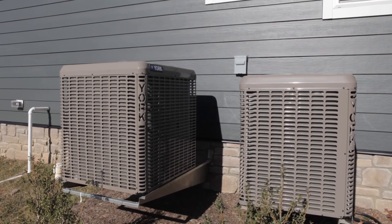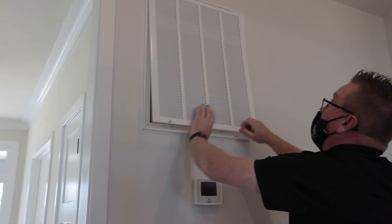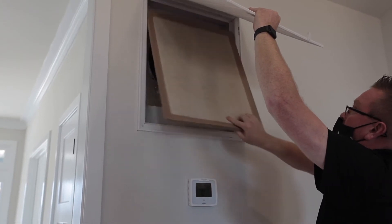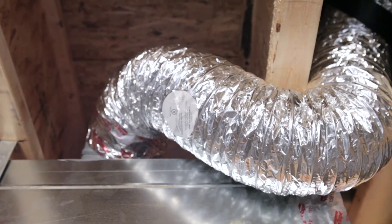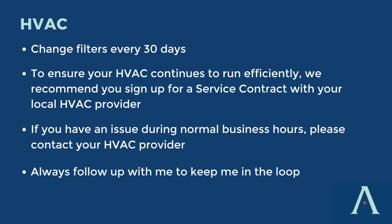Now let's talk about your HVAC. One of the most important things you can do to ensure your HVAC continues to run efficiently is to change your filters every 30 days. We highly recommend that you sign up for a service contract with your local HVAC provider. If you have an issue during normal business hours, contact your HVAC provider and then follow up with me with a text. If it's after hours, contact the number listed in your homeowner guide.